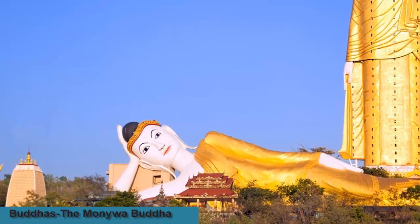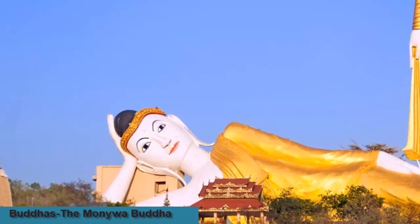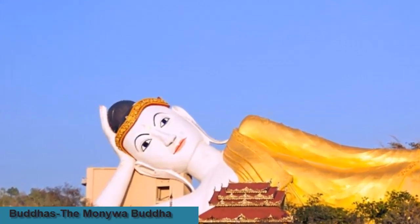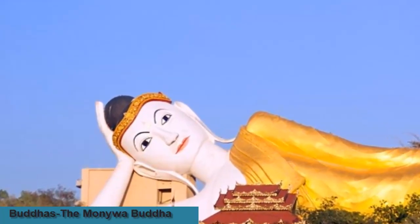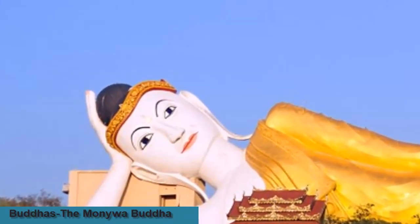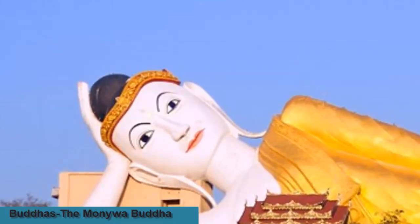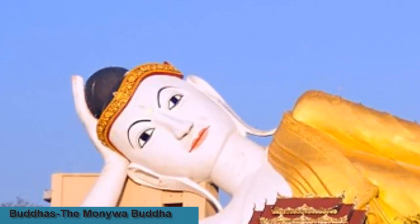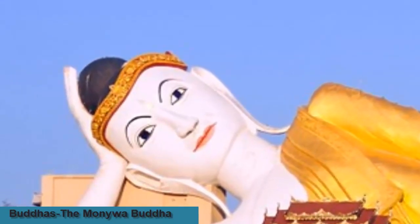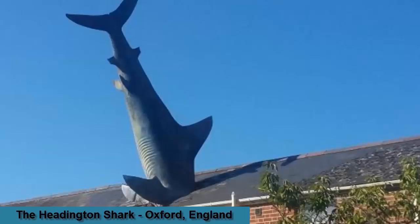The Burmese city of Monywa boasts what is currently the largest reclining Buddha in the world. The reclining figure represents Buddha during his last illness before passing into the state of Nirvana after death, and is one of the most widespread and potent Buddhist iconic symbols. The Burmese figure, built in 1991, is 300 feet in length and 60 feet high. Inside the hollow construction are 900 one-foot-high metal images of the Buddha and his disciples, depicting various representations of important events in the Buddha's life.